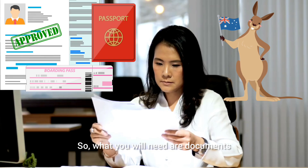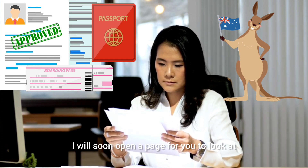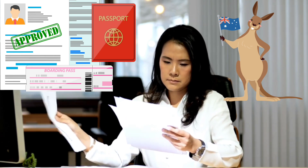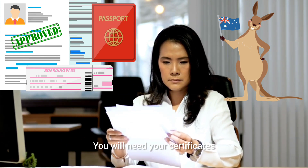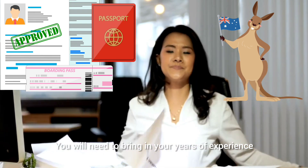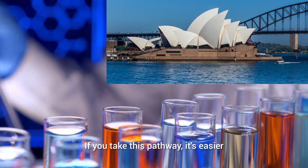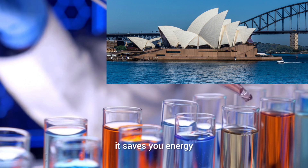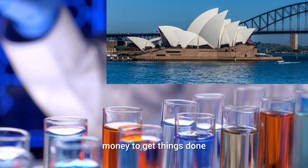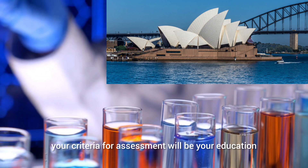What you will need are documents — I will soon open a page for you to look at the documents needed. You will need your international passport, your certificates, and your transcripts to show all the things you've done. You will need to bring in your years of experience to take this pathway. It's easier, saves you time, saves you energy, and you will not waste so much money. Your criteria for assessment will be your education and your practice — your qualifications and your experiences.